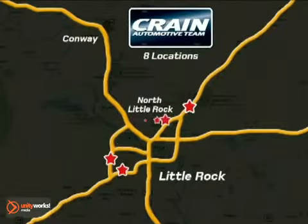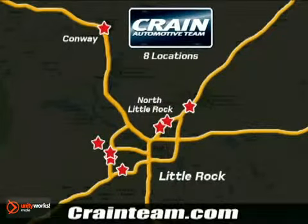Visit us anytime at craneteam.com! Go! The crane team's got them! Craneteam.com